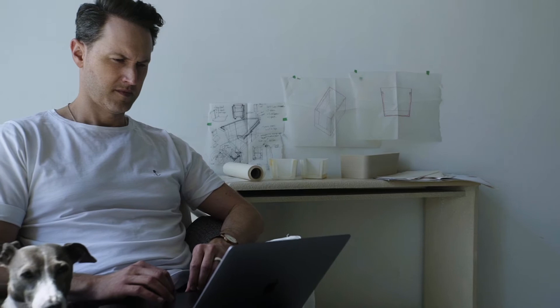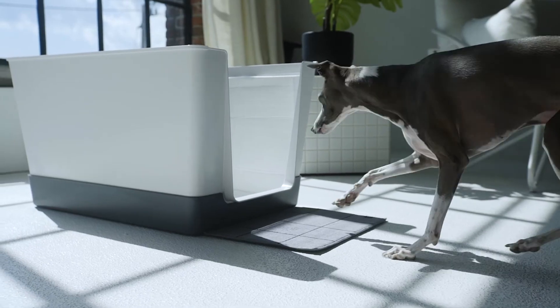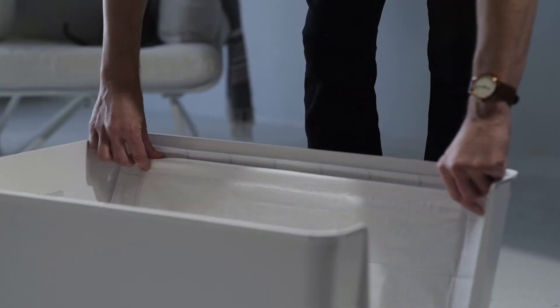I just couldn't find a solution to this problem, so I figured I'm an interior designer — I'll design it myself. After building a few prototypes and a lot of trial and error, Sterling and I came up with the perfect design for dogs under 20 pounds. It's super simple to use: the dog enters, does their business, and our ultra-absorbent pee pads hold liquids in place so that dogs can exit without making a mess.